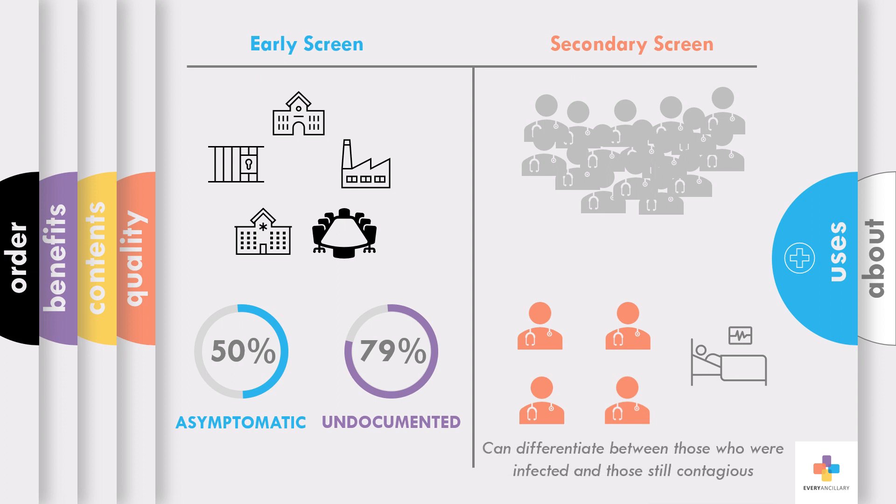With COVID-19 rapid tests, we can also tell the difference between those who had an infection and those who are still infected and contagious. This would allow us to know who is immune so they can go to work right away, and who is not.